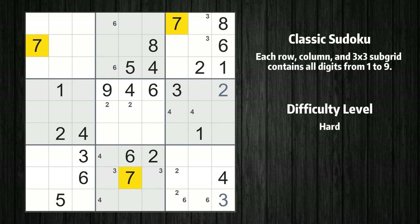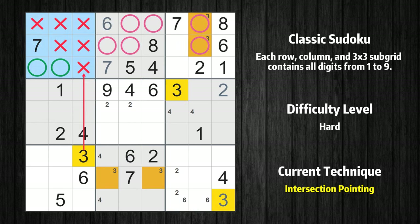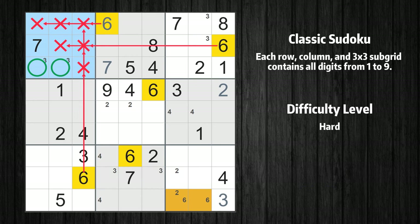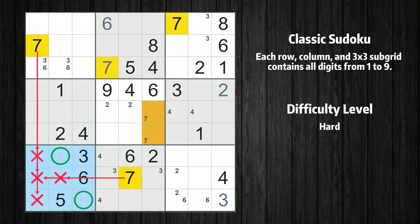Let's move to number 7. In the second block, the number 7 can be directly placed. Only one position left in the second box where value 6 can be placed. Only two positions left in the fifth box where value 3 can be placed. Only two positions left in the first box where value 6 can be placed. Only two positions left in the fifth box where value 7 can be placed. Only two positions left in the seventh box where value 7 can be placed.